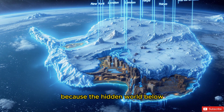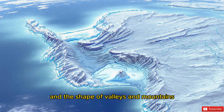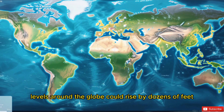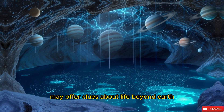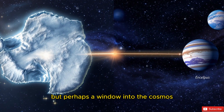So why should we care about what's beneath Antarctica's ice? The answer is simple: the hidden world below directly impacts all of us. Subglacial rivers control how ice flows, volcanoes and geothermal heat can speed up melting, and the shape of valleys and mountains determines how quickly glaciers reach the ocean. If Antarctica's ice sheet collapses, sea levels around the globe could rise by dozens of feet, flooding coastal cities and reshaping our world. At the same time, the search for microbial life in these isolated lakes may offer clues about life beyond Earth, making Antarctica not just a key to our planet's past and future, but perhaps a window into the cosmos.